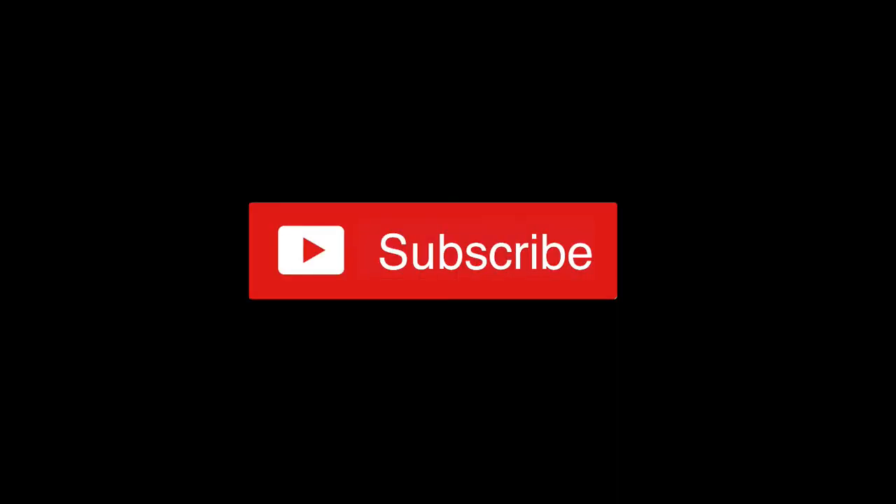If you enjoyed this video, be sure to click that subscribe button in the lower right-hand corner of your screen so you don't miss out on the next Daily Digital.